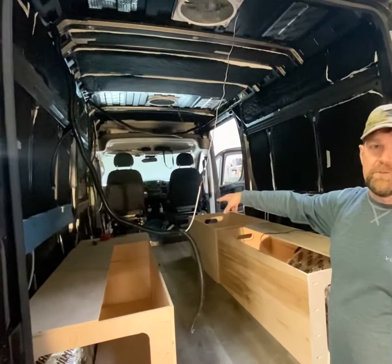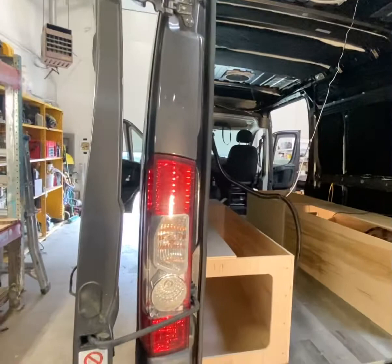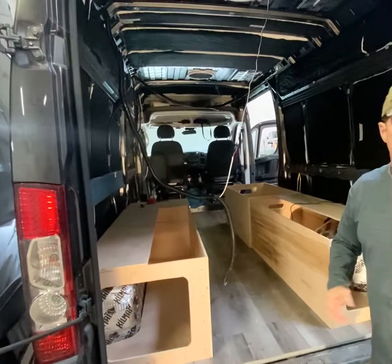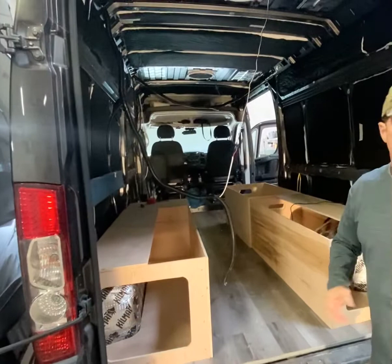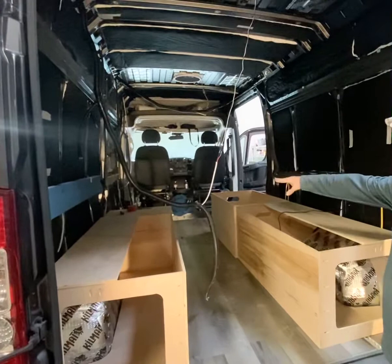We'll have a Dometic refrigerator up on this side and a Goal Zero 3000X on this side, which will power the van. We've actually got the car charging kit from Goal Zero coming in soon — maybe this week — which will actually charge the Goal Zero while driving. So we'll have a little living space and eating space up there, of course the bed, and we've got plenty of storage space with these awesome racks.